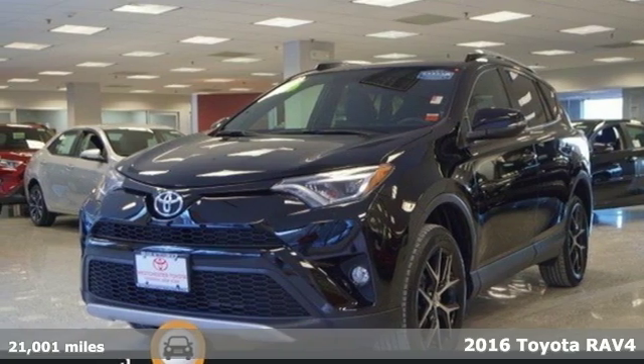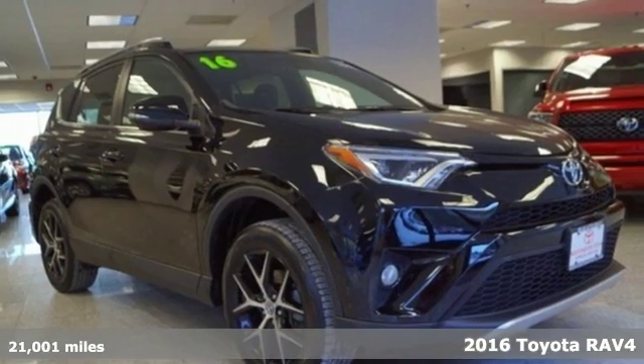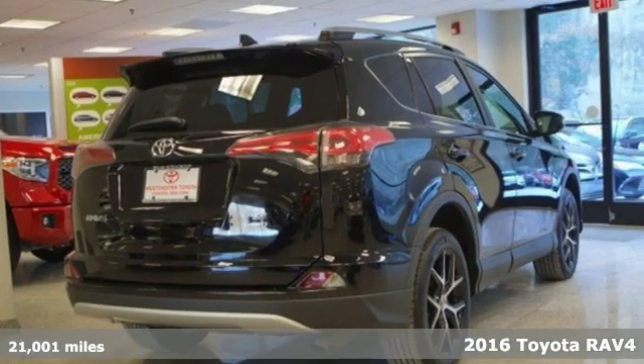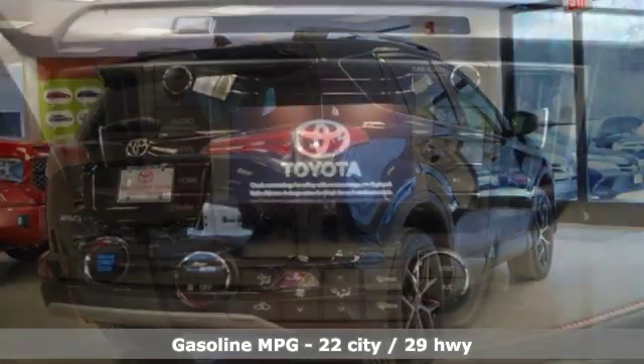It's a 2016 Toyota RAV4. This dynamic, elegant and spacious RAV4 is the right choice for whatever's next. It comes with all the amenities you need.